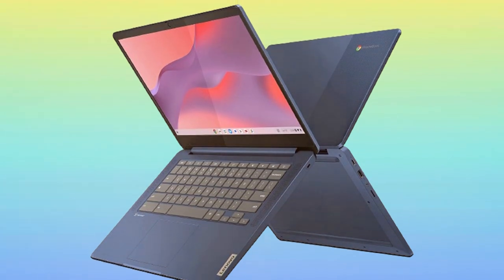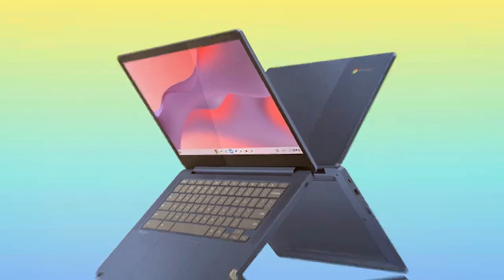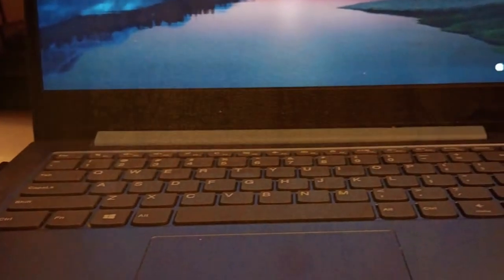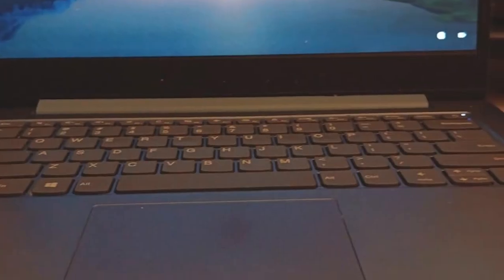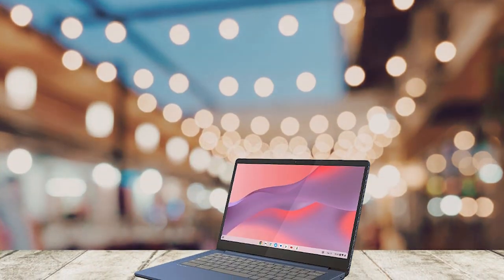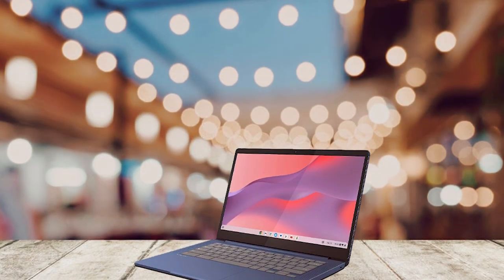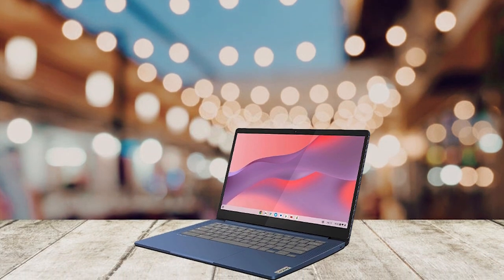Designed for convenience, this Chromebook boasts a sleek and lightweight design, making it easy to carry with you wherever you go. Plus, with its long-lasting battery life, you can stay productive and entertained for hours on end without needing to recharge. In conclusion, the Lenovo Chromebook offers a winning combination of performance, versatility, and style, making it the top choice for users who demand the best from their devices.